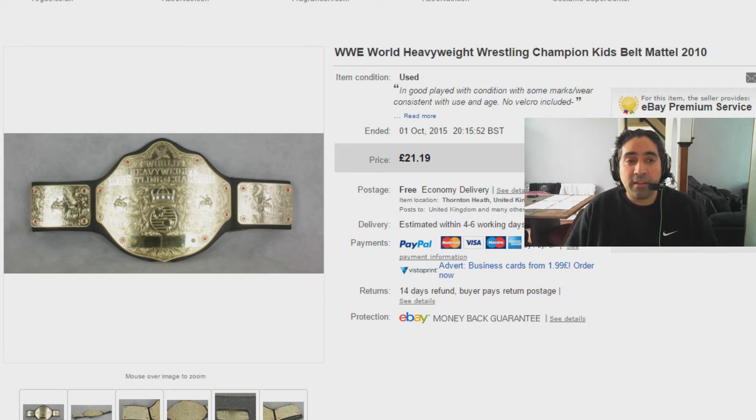We're going to begin with something that I talk about quite often in my videos and that is these kids WWE wrestling belts. This one's made by Mattel and is the World Heavyweight Champions belt from the year 2010. That has gone for £21.19 and it's also going abroad so the buyer has paid global shipping charges on top of that, so I'm hoping they're going to be really happy with their purchase.